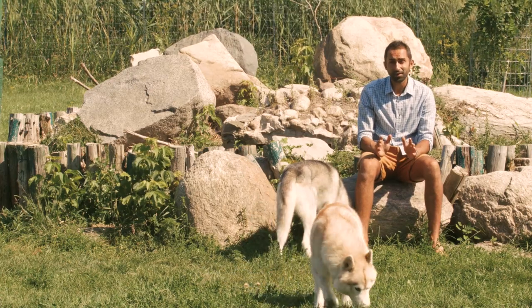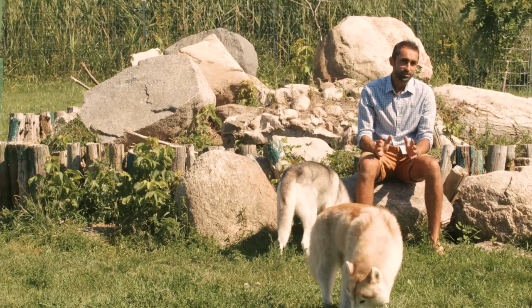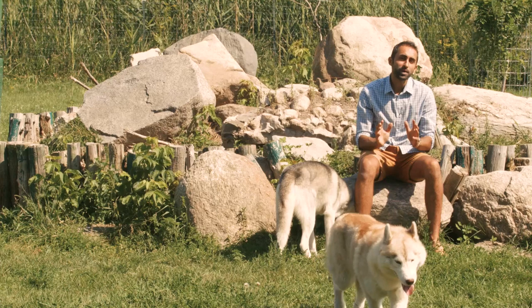The message to walk away with is that the body of a husky can be different from one bloodline to another. The head, however, has to be typical of the breed. It's by the head type that we recognize at a glance a dog's breed.